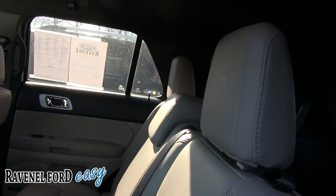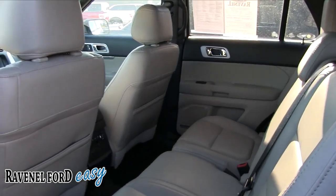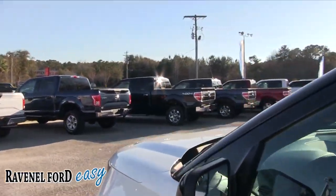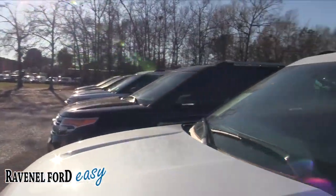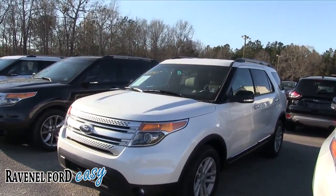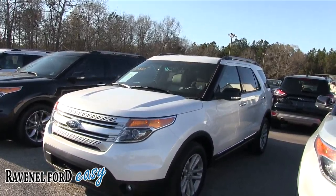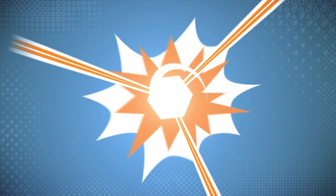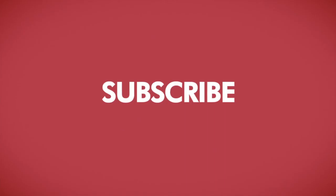I've probably filmed a thousand Ford Explorers, and this one is very clean. Ravenel Ford does a great job keeping vehicles clean and detailed. If you're interested in buying one, come on down to Ravenel Ford. Just Google us — no dealer admin fees, no doc fees, just easy car buying. We're only 15 minutes south down Savannah Highway past the Citadel Mall. We'll see you soon. Charleston Car Videos — your number one source for pre-owned car videos.